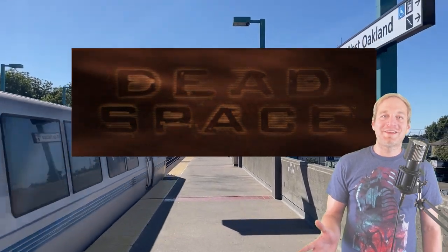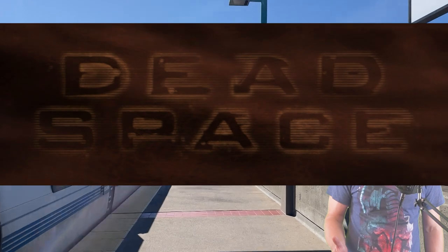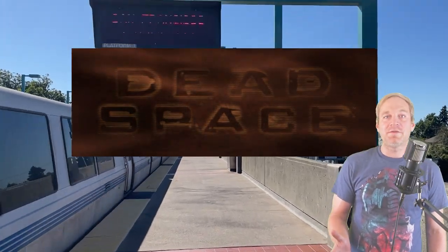We're on a subway platform in West Oakland, California to talk about Dead Space. And here's the game's creator, Glenn Schofield, to tell you why we're here.